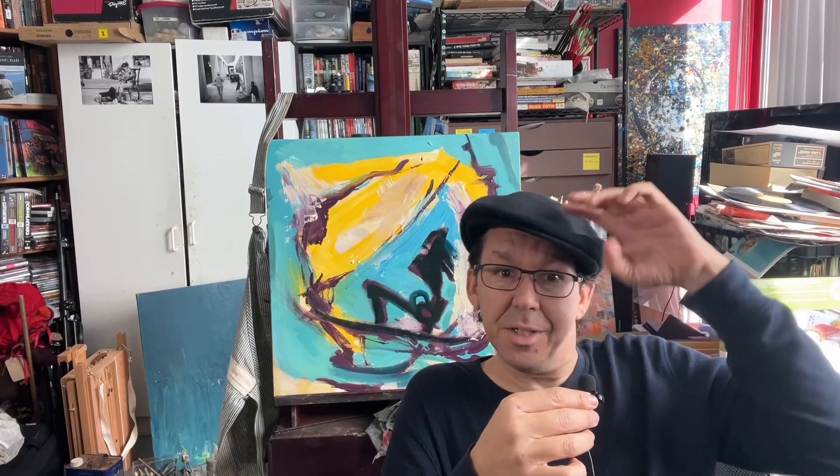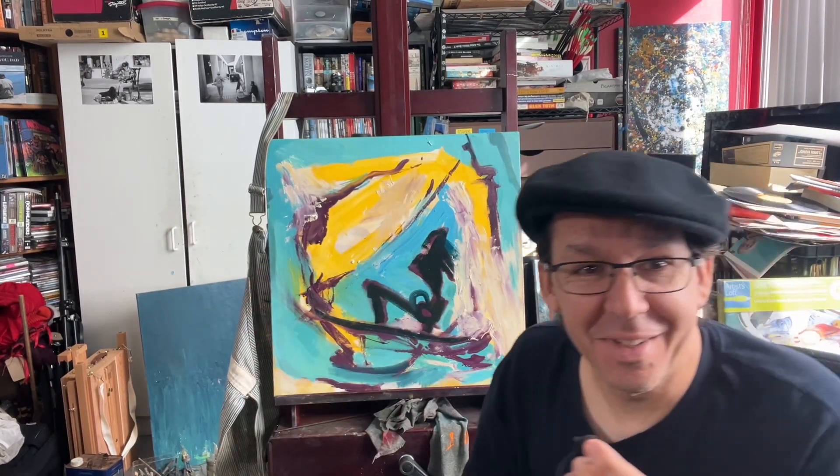Bienvenidos everybody, this is Ander Salazar, this is the Art of Comics. I've got my artist hat on today so we know we're going to talk about some art. I get this question a lot and I think about it a lot: when you're working in abstract art, when do you know that it's ready? When do you know that it's finished? Well, there's the quote — no painting is finished, they're just abandoned.